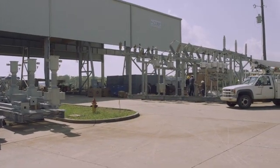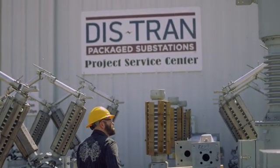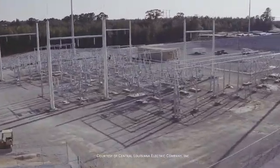Distran is a provider of solutions for high voltage open-air substations. We provide all the steel and equipment necessary to construct the substation out in the field on the construction site or job site.